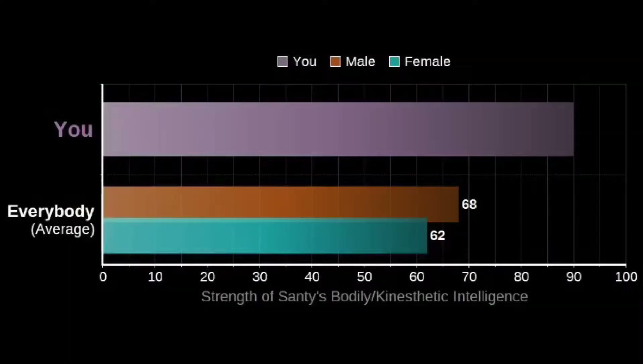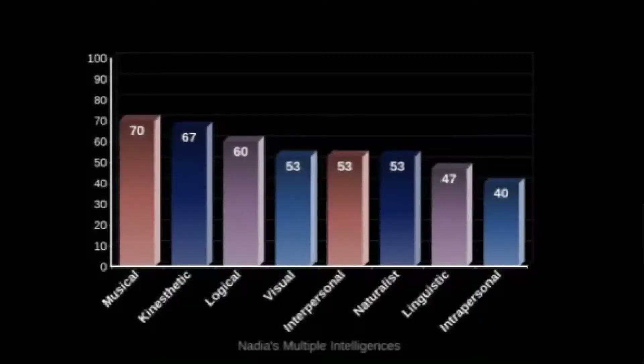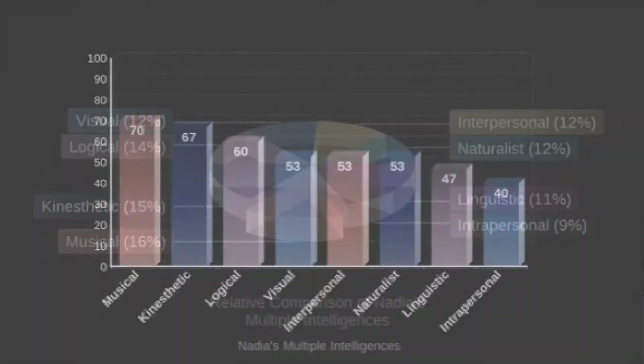From the result of my multiple intelligence test, kinesthetic is the most dominant intelligence. It's probably true because I enjoy dancing in general and I also like to move around and can't stop moving. While the least dominant is logical-mathematical, which is probably true because I'm not good at problem solving and I count really slow.